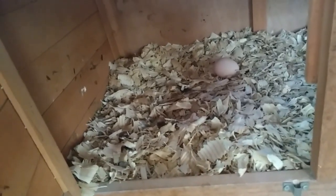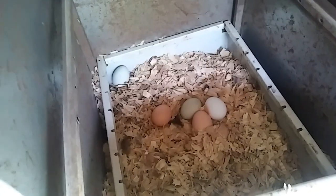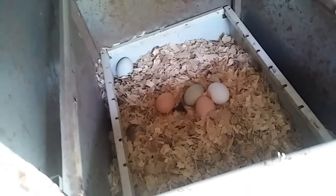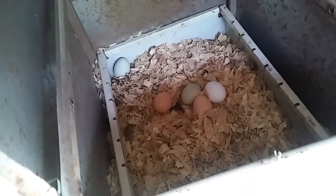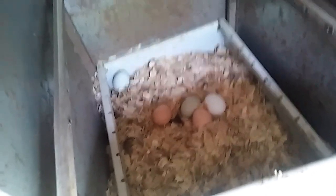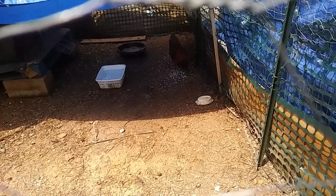Would you look at that — she's already laid me an egg today! One, two, three, four, five already. Two of the Easter Eggers, two brown egg layers, and mama the leghorn. Yeah, they've been laying lots of eggs.